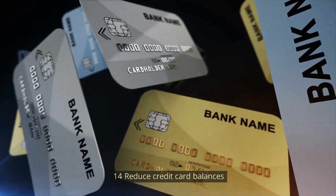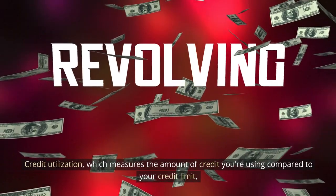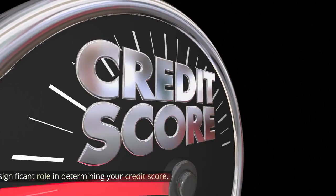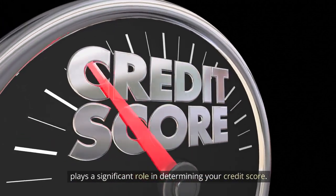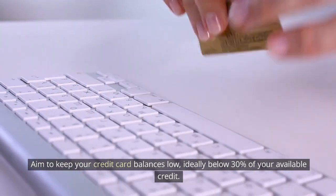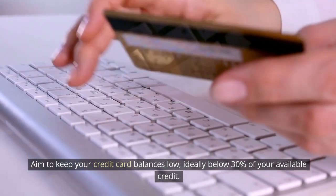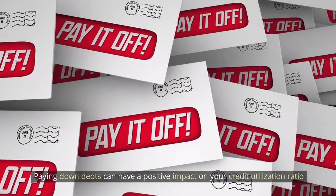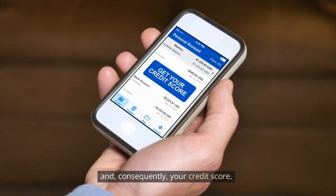Number 14: Reduce credit card balances. Credit utilization, which measures the amount of credit you're using compared to your credit limit, plays a significant role in determining your credit score. Aim to keep your credit card balances low, ideally below 30% of your available credit. Paying down debts can have a positive impact on your credit utilization ratio and, consequently, your credit score.